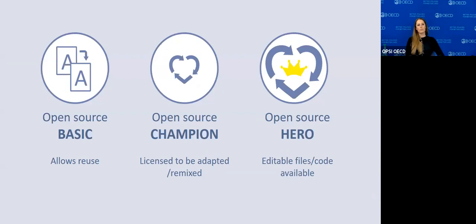We gave toolkits badges. An 'open source basic' badge allows for reuse — you can download and print as many copies as you want. An 'open source champion' is licensed with creative commons, which allows remixing and adaptation of toolkit content. And then there are 'heroes' that went above and beyond — they provide editable files or code, so not only do they say they want you to remix their content, but they make it easy to do so. These badges appear on each toolkit page.